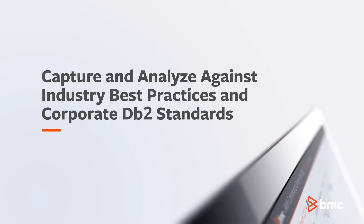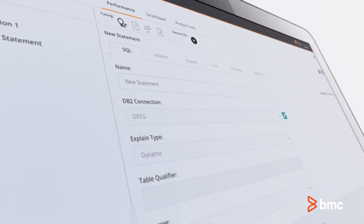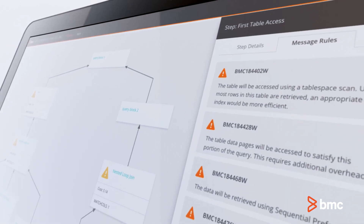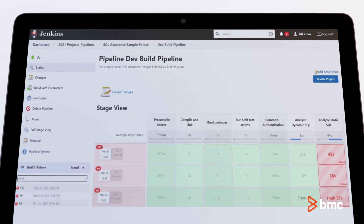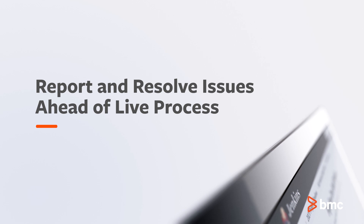Analyze SQL against industry best practices and corporate DB2 standards on both static SQL, typically used by mainframe applications, and dynamic SQL, used by web transactions accessing mainframe DB2 data. BMC AmySQL Assurance for DB2 includes Jenkins plugins to interrogate SQL to ensure that SQL coding standards and performance issues are reported and resolved prior to moving to the next step in the route to live process.